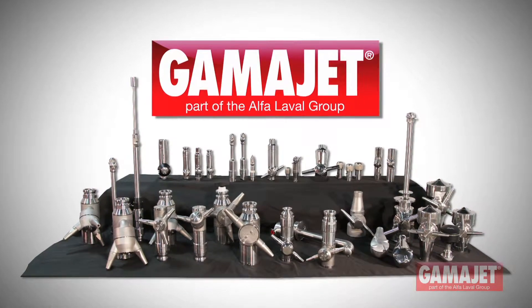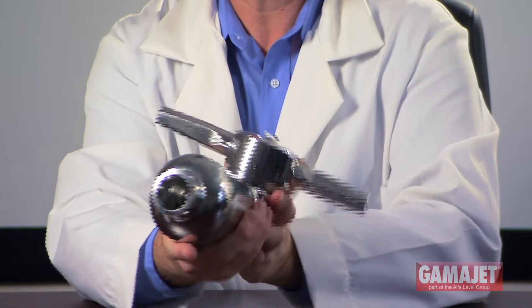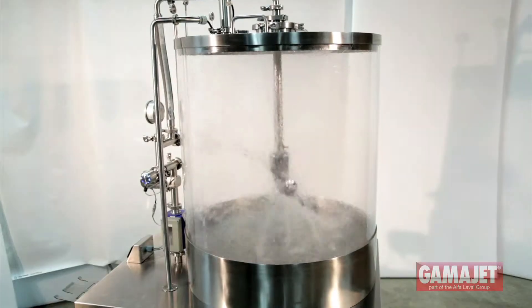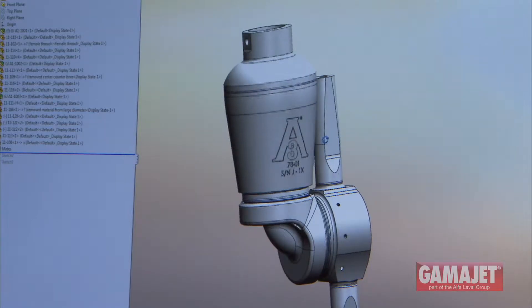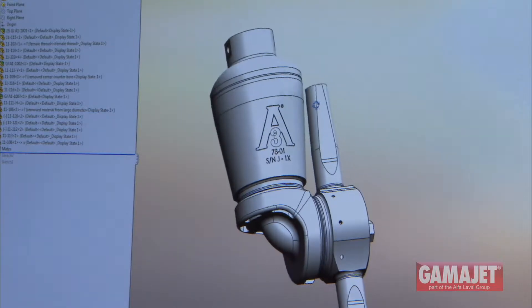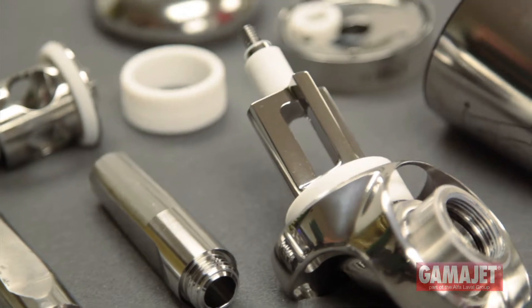GammaJet's line of tank cleaning solutions offers dairy companies a better way to clean their tanks. They're specifically designed to reduce tank downtime and increase production. GammaJet machines use as much as 80% less water and chemicals for cleaning. They require very little maintenance and they're clog resistant.